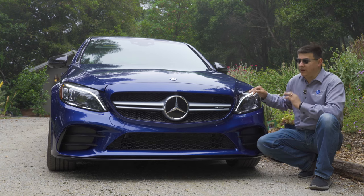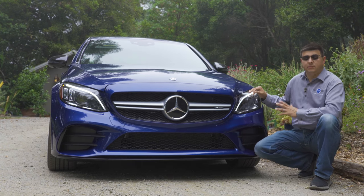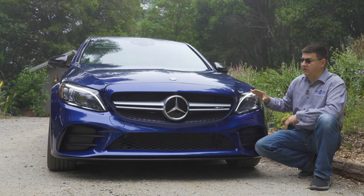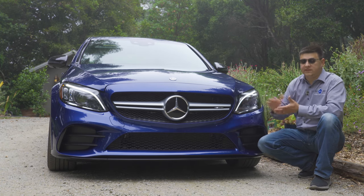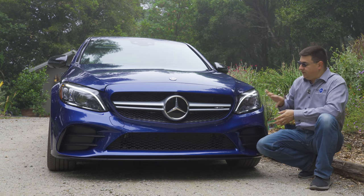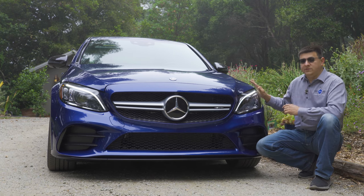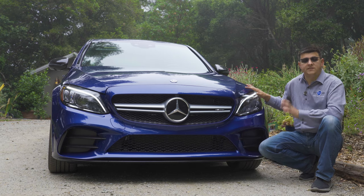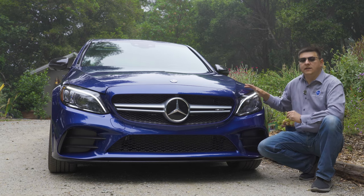The basics of this generation C-class date back to 2014, where it came out as a 2015 model. For the 2019 model year, Mercedes has given us a pretty significant refresh with a new front-end look that changes depending on the model you're driving — whether it's the regular C300, the C43, or the C63, which gets a much more vertical-themed grille. We have full LED headlamps on each side, and the rear end gets a tweak as well, but the bones of the C-class remain about the same.